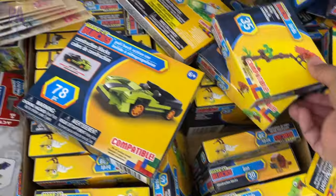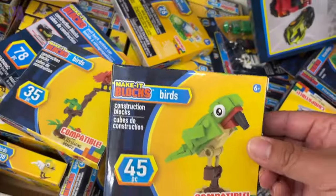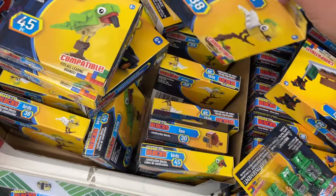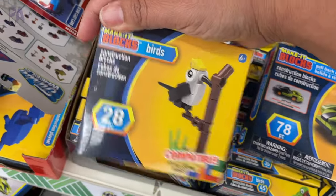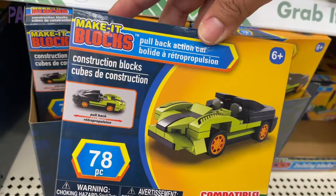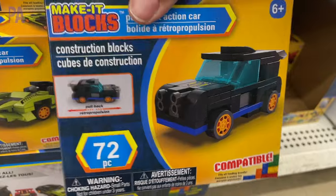Let's head over to the toy section to see what's new. I love that they brought all these building brick sets — these are compatible with name brands. This time I found a whole bunch of different bird sets, which I thought were really cute. They did have some dinosaur sets too that are new — these have less pieces than the other ones. These cars are pull-back action cars — how cool are those! You put them together and then you can actually play with them afterwards.